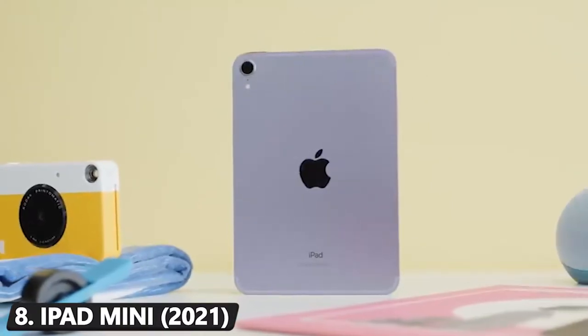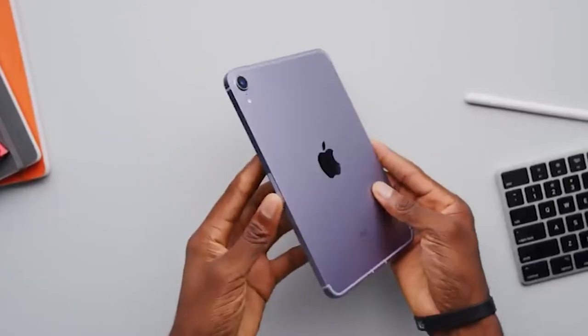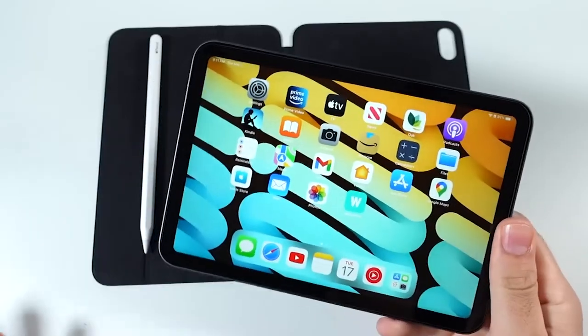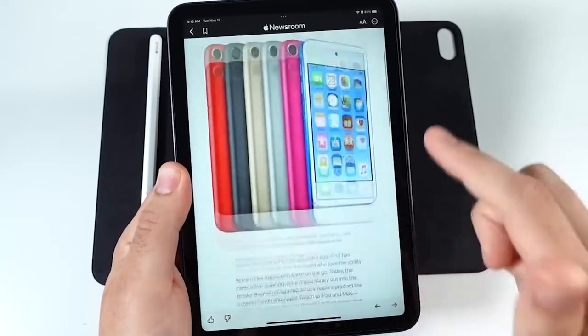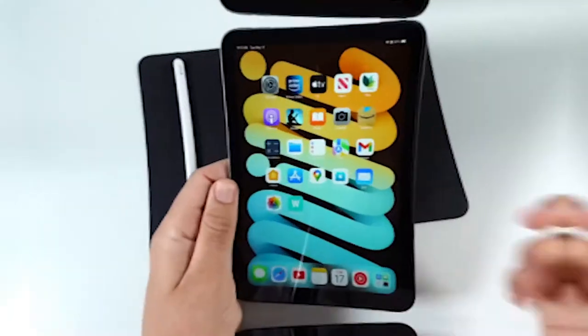Number 8: iPad Mini 2021. If you prefer something a little smaller, the iPad Mini is one of the best gaming tablets you can get. Dainty but powerful, it is capable of running the latest releases as well as a movie or TV show. It runs rings around the competition as well — you won't find a pint-sized tablet that performs better than this.